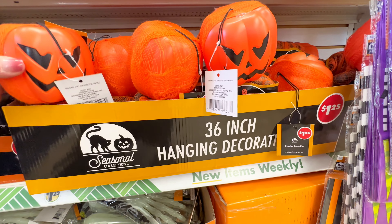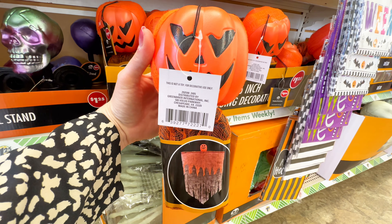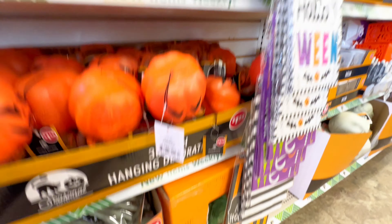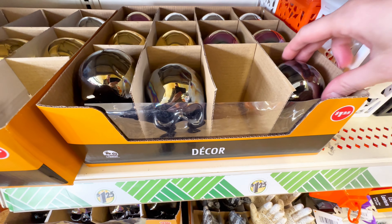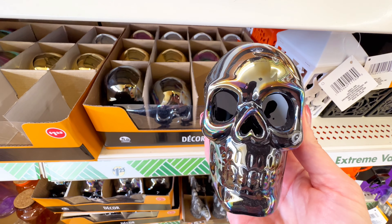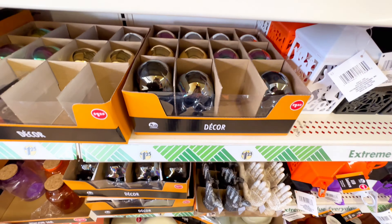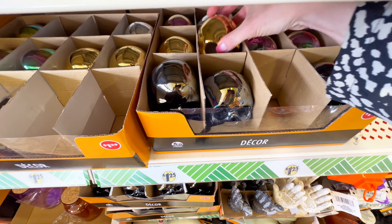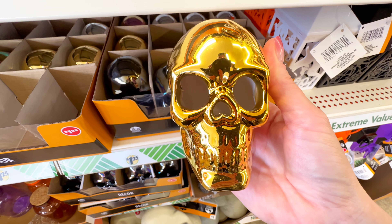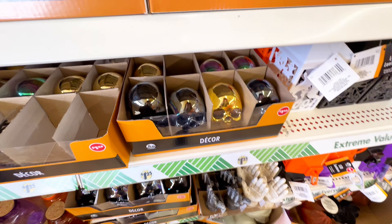Over here, we have the 36-inch hanging decorations. These are also brand new to my Dollar Tree today and I'm just blown away — I was just here yesterday filming and I can't believe all the new items they are rolling out. Over here we have some more decor that is stunning — they had a few different ones: a black color, a purple almost iridescent-looking one, and then one in gold that really caught my eye. You could get so crafty with these items and $1.25 is an absolute steal.